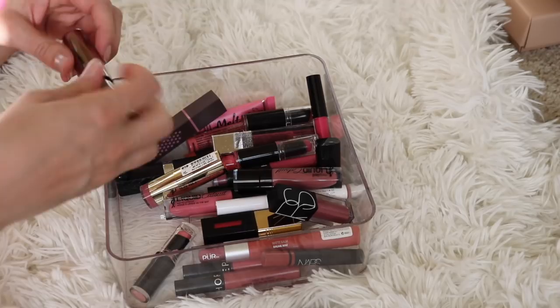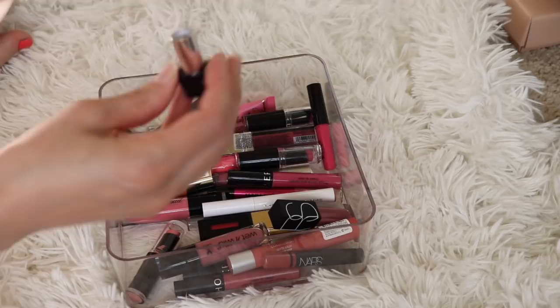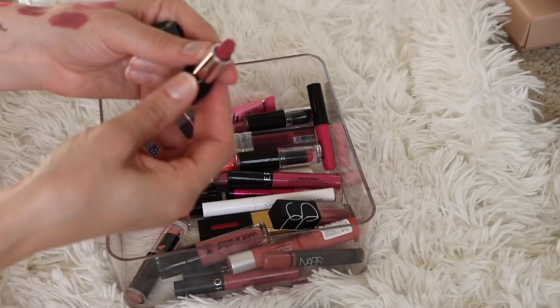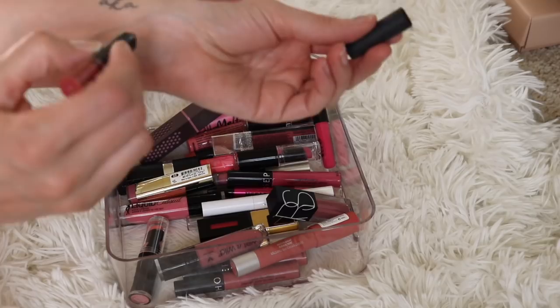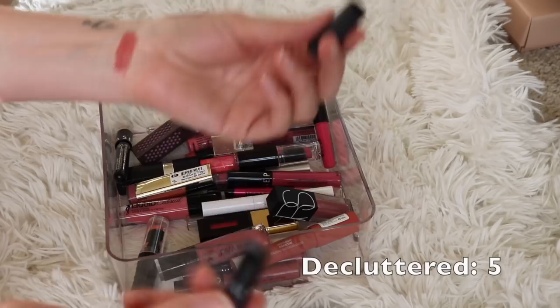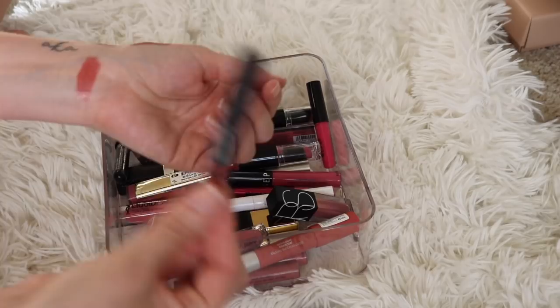Here is a baby size from Marc Jacobs in the shade Kiss Kiss Bang Bang. This has never been used — it was a birthday gift last year and I just know I'm not going to use it. I have too much lipstick, so I'll go ahead and pass that on to friends and family before I even use it. Next I have a NARS lip pencil in the shade Raikugen — this was the other half of that birthday gift. This is so old, so unfortunately it has to go in the garbage. I did use it a lot though, as you can see.